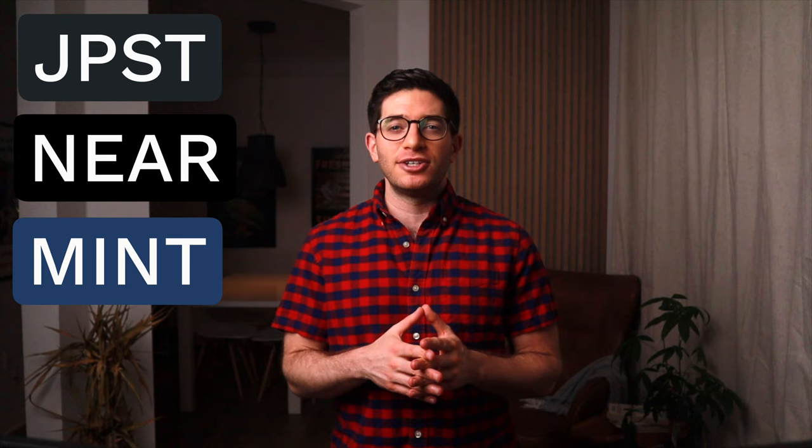Let's talk about income ETFs. In this video, I'll discuss and compare JPST, NEAR, and MINT — three very popular and similar actively managed short maturity bond ETFs designed for current income.